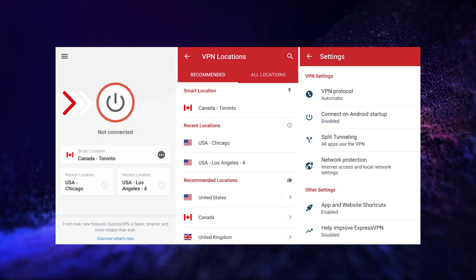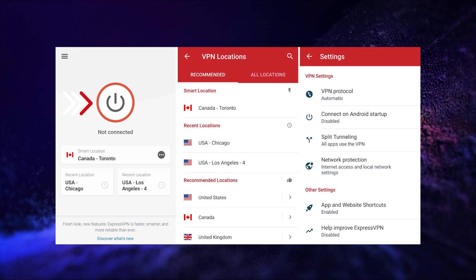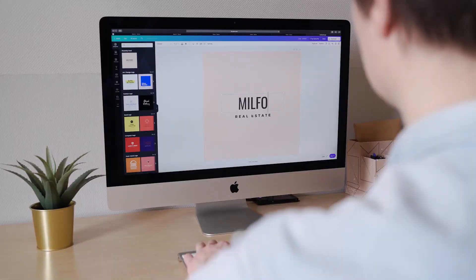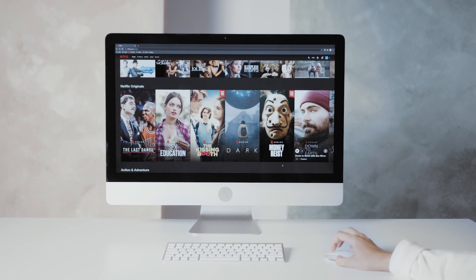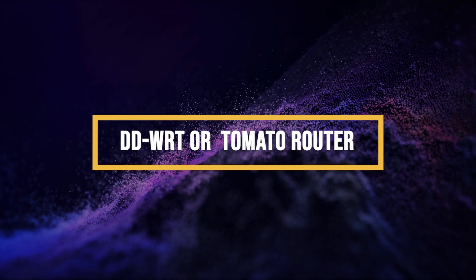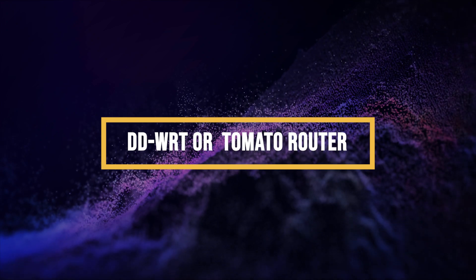All three platforms also have a built-in kill switch — if your VPN goes down, all activity is stopped to protect your IP address from leaking. You'll be able to use these VPNs right on your Mac to do everything from browsing the web to watching Netflix from another region. You can also connect your DD-WRT or Tomato router to tunnel all of your traffic through the VPN.